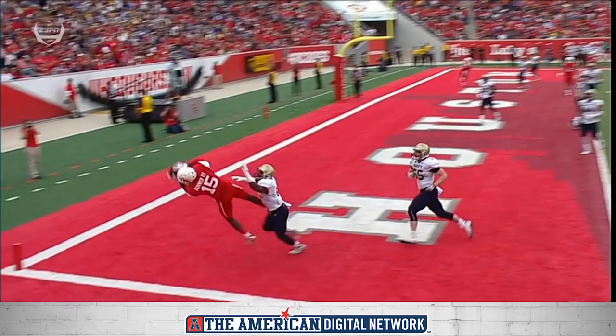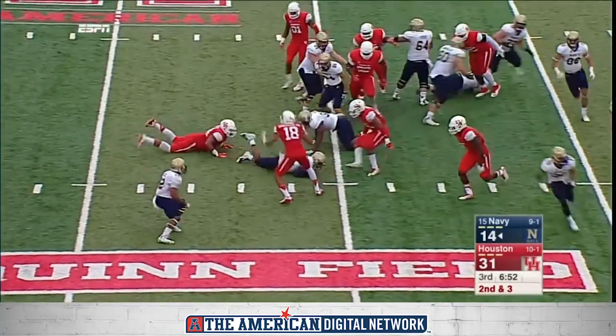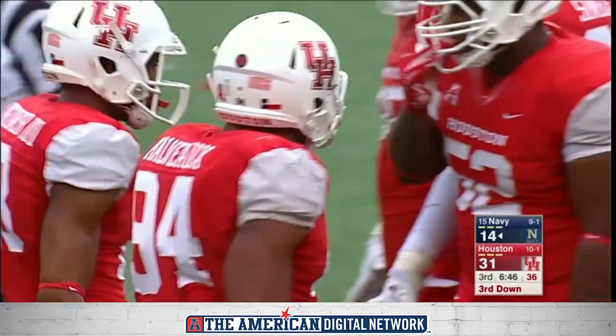Once again, good job matching up one-on-one, putting a taller guy on a shorter guy. That triple option, well defended.